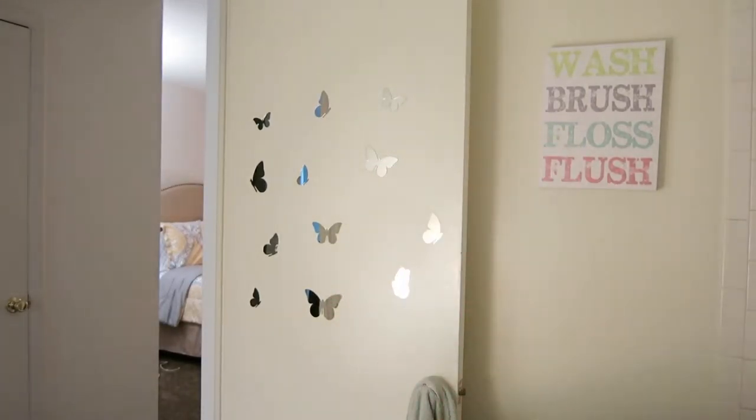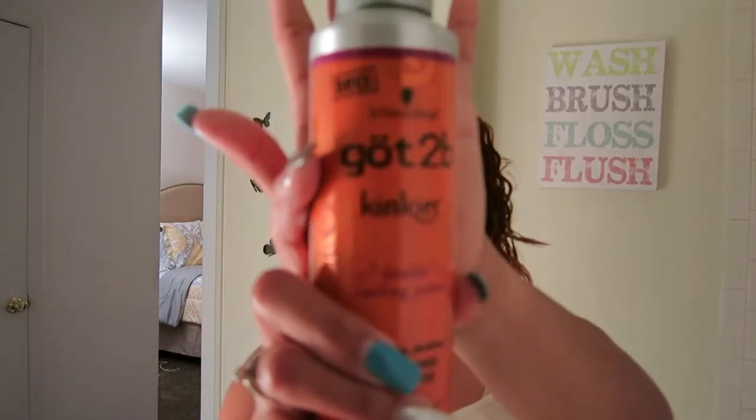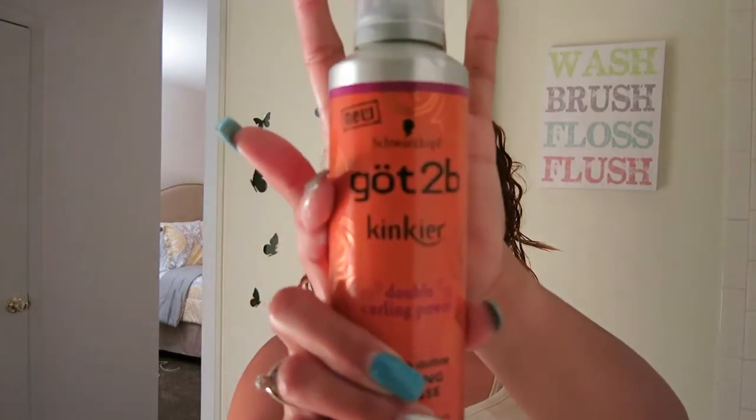I normally use this mousse right here. I also use a gel — I forget what the gel is called. I've had it since high school. If I find it, I'll show you guys.